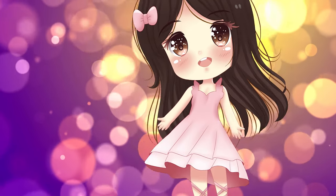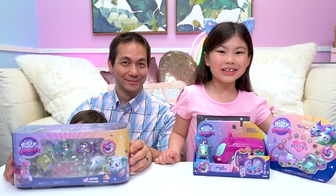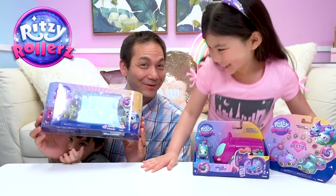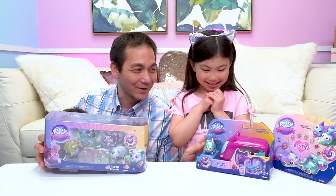Welcome to Melody's Treasure Box. Hi Treasure Box friends! Today we have a new toy to share with you. I'm so excited, Melody. We have the Ritzy Rollers — look, we have three packs here. Thank you so much Tomi for sending this to us. We have the Heels on Wheels shop.